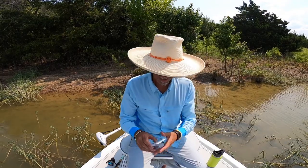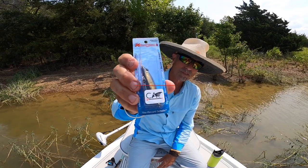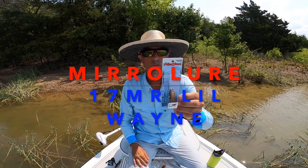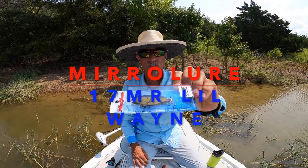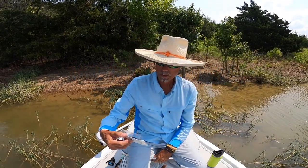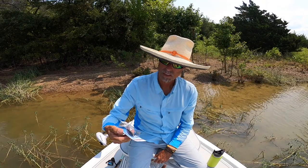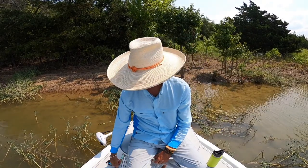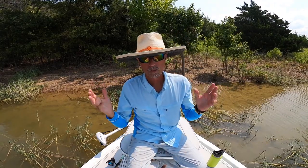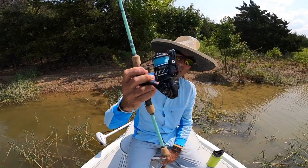This lure came from Captain CA Richardson — it's called a 17 MR Little Wing. When I saw the color on this I ordered two from him right away. Unfortunately I only came back with one — I got broken off by a big redfish on the second one I caught on this lure. But the thing works like a champ. Mirror lures — stock up on them, they're great.